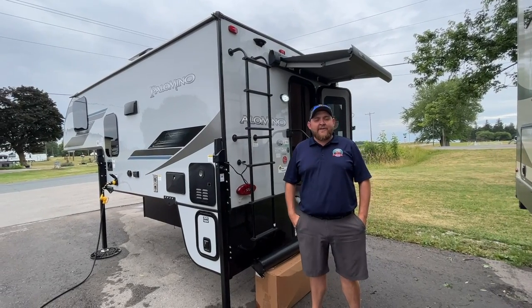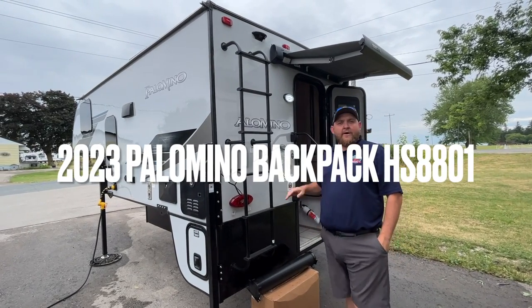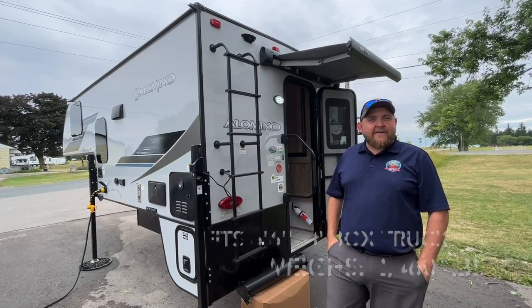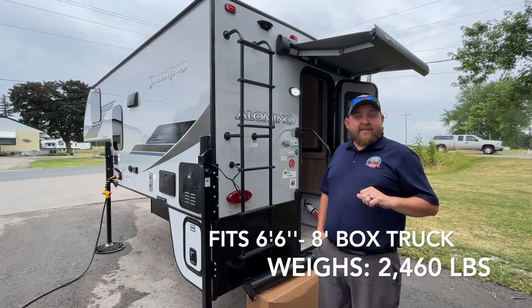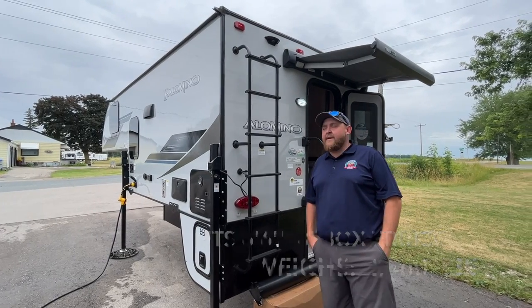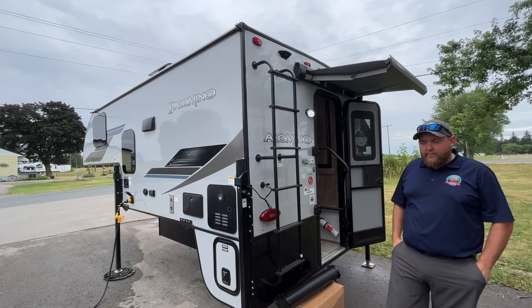Hey everyone, Jonathan Alam here from Camping RV in Strafford, Ontario. Today's walk video we have a 2023 Palomino Backpack HS-8801. This is a nine-foot hard wall truck camper made by Palomino RV. It fits a six-and-a-half or an eight-foot box, recommended for a heavy duty truck, and weighs about 2,500 pounds dry weight. We're going to take a walk around and show you all the features on the outside, then check out the interior.